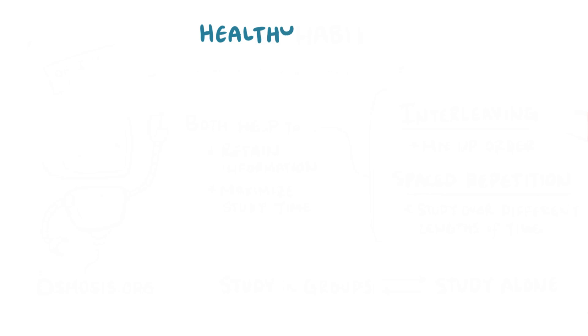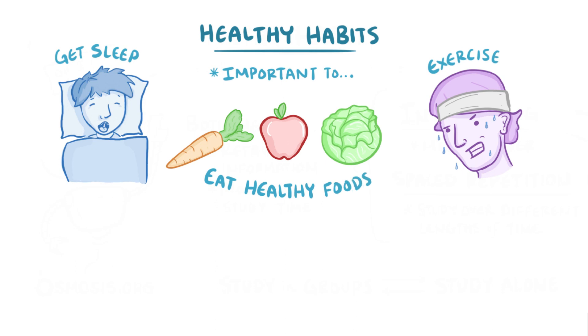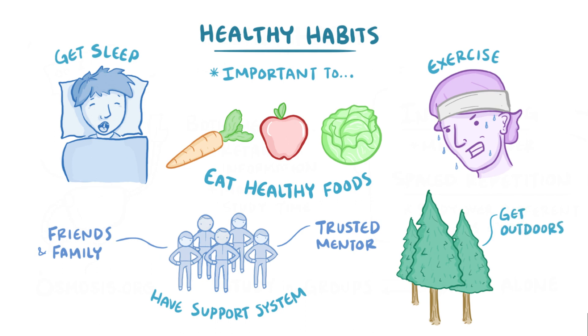Next, you should make sure you develop healthy habits. Days will get busy when you're in med school, so it's important to get plenty of sleep, exercise, and eat healthy food to keep you performing at your best. Also, you can't study all the time and not expect to burn out, so make sure you have a support system that you can turn to for help when you need a break. Spending time with friends and family, talking to a trusted mentor, or getting outdoors are great ways to reduce stress and can help recharge those batteries.